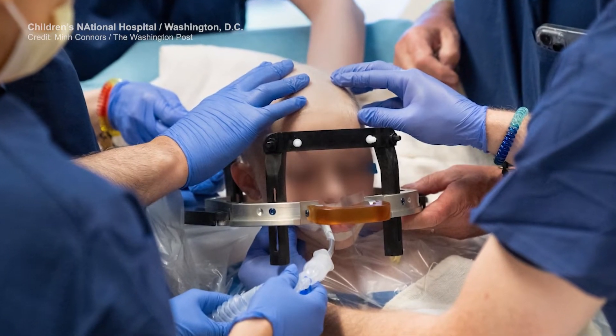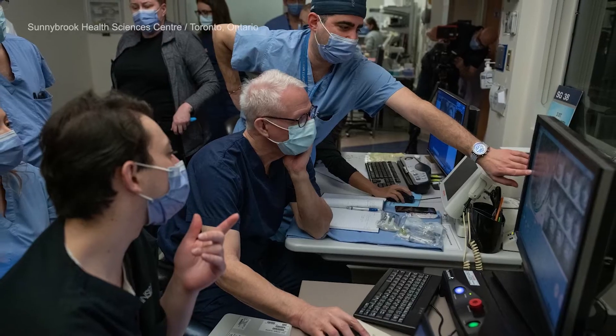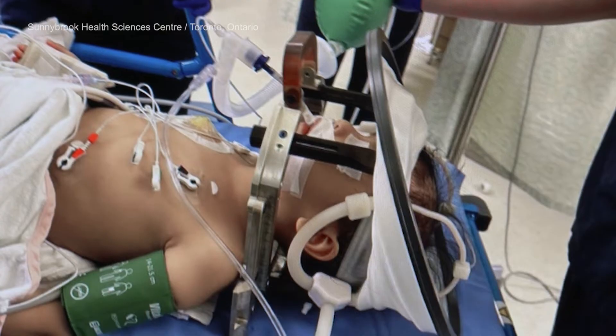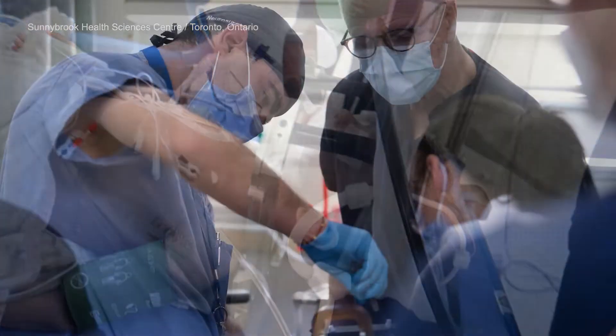Four patients have been treated, and I can tell you that each patient has gone through their therapies without any issues, without any side effects, without any challenges, without any complications. As this is a safety and feasibility study — determining whether opening the blood-brain barrier with MR-guided focused ultrasound is safe — we've already proven that it is.